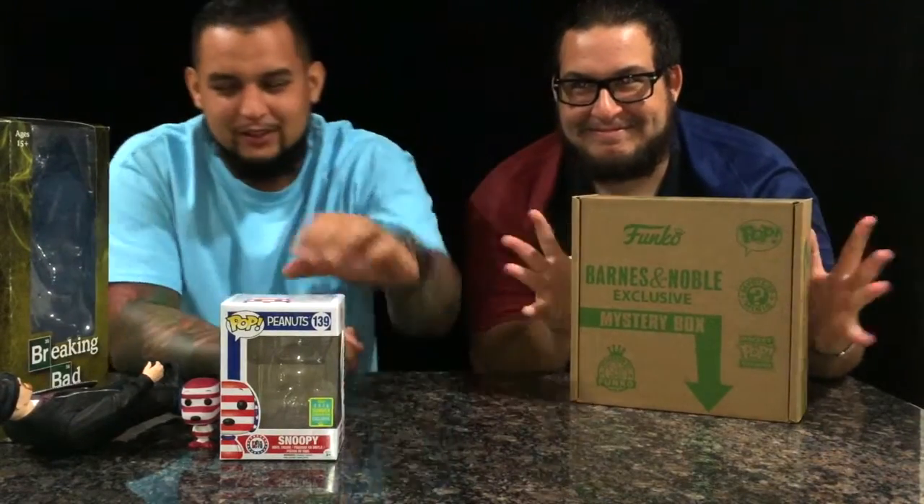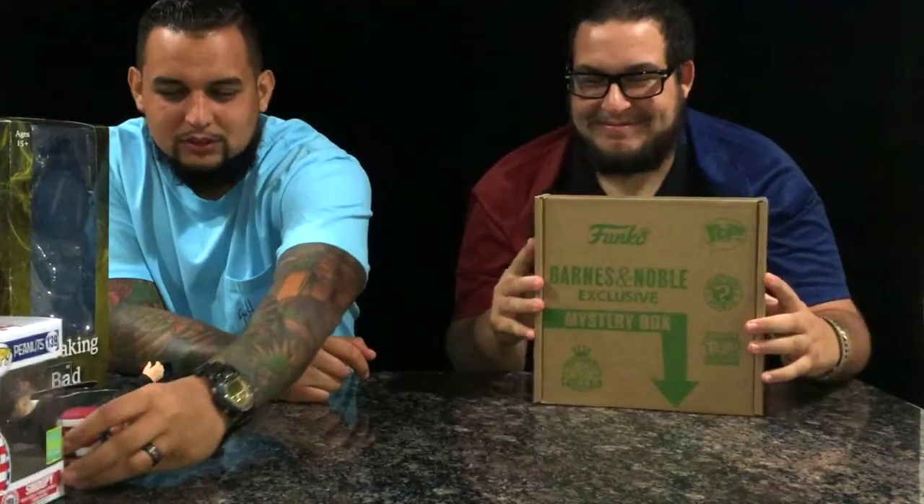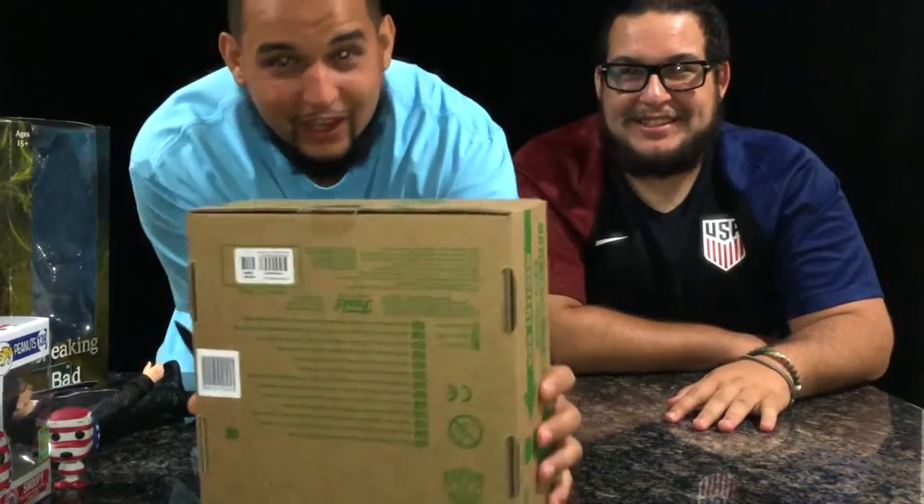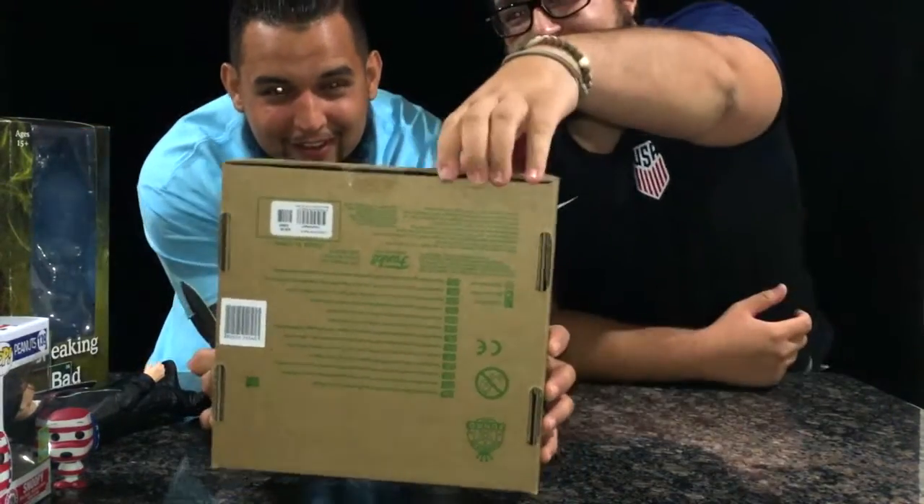And then we got a mystery box. We're going to open it up so our viewers can see what we got at the same time as we do, because we have no idea — we really don't. You can see we haven't opened it at all. Fully sealed.